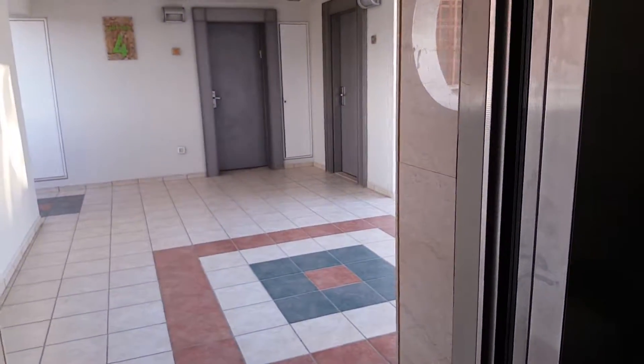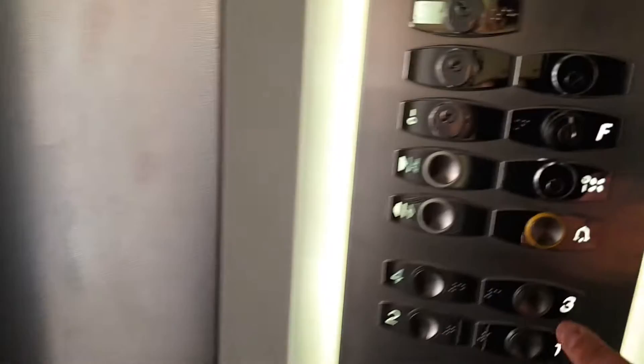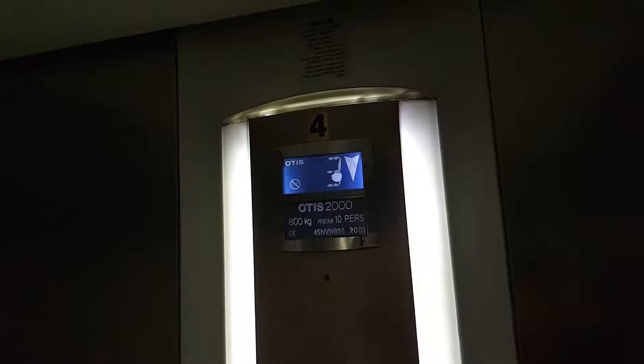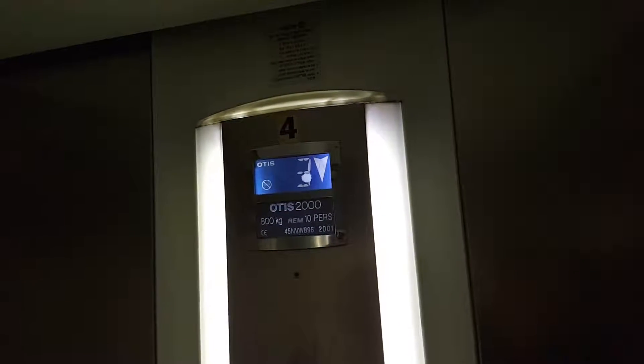Elevator number three looks the best from here. Two is a bit dark, one is dark, and I think elevator five or six is the restaurant elevator. So what is elevator number six or five? I found a restaurant elevator, so maybe that's elevator six or five. But there's also another one which is six or five, so there are two I need to find.